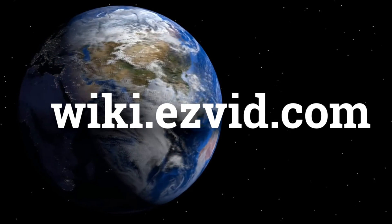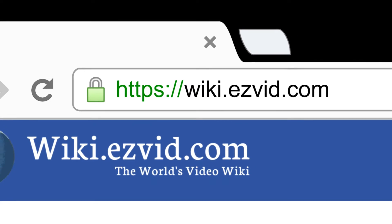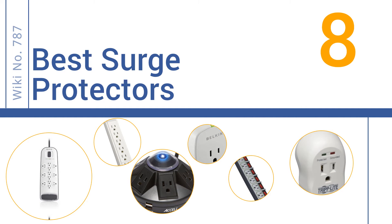wiki.easyvid.com. Search EasyVid Wiki before you decide. EasyVid presents the 8 best surge protectors. Let's get started with the list.